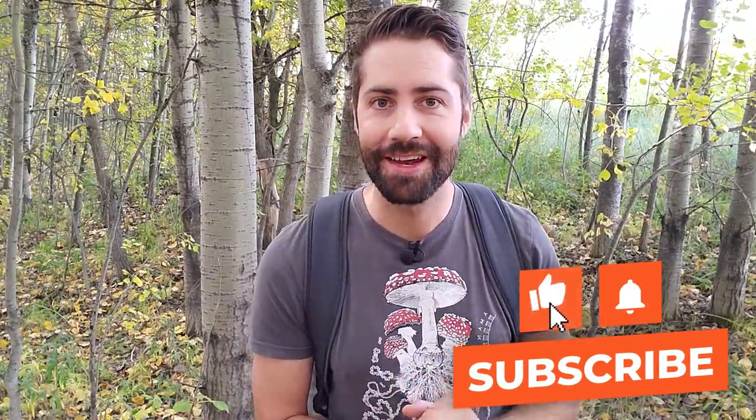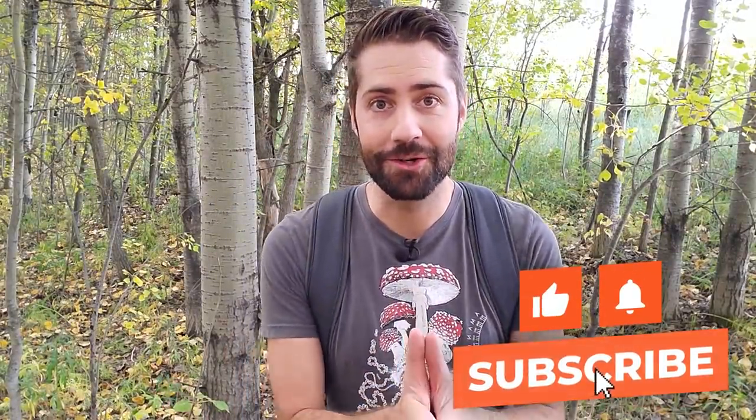If you're watching this far — first of all, thank you. It probably means you like mushroom content, so go ahead and hit that subscribe button, and when you're down there if you can also hit that like button, it really helps the channel grow.